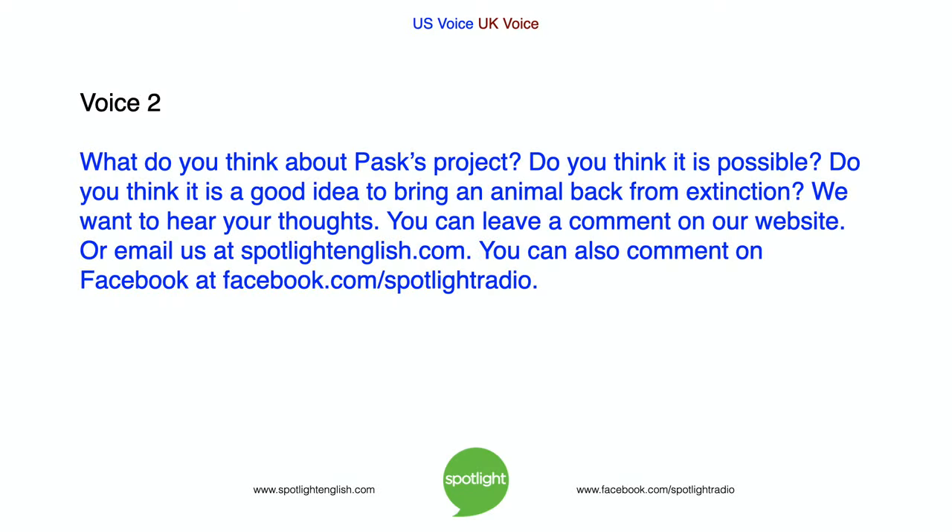What do you think about Pask's project? Do you think it is possible? Do you think it is a good idea to bring an animal back from extinction? We want to hear your thoughts. You can leave a comment on our website or email us at SpotlightEnglish.com. You can also comment on Facebook at Facebook.com/SpotlightRadio.